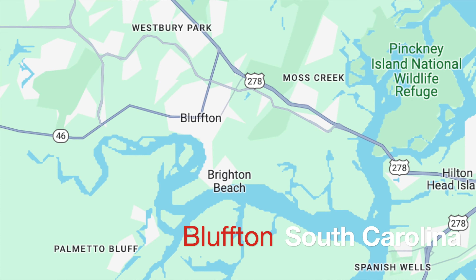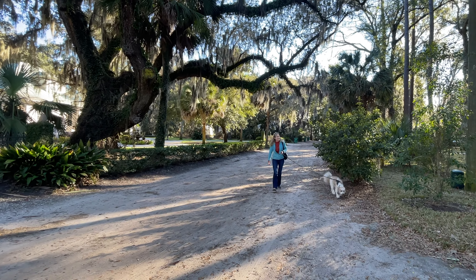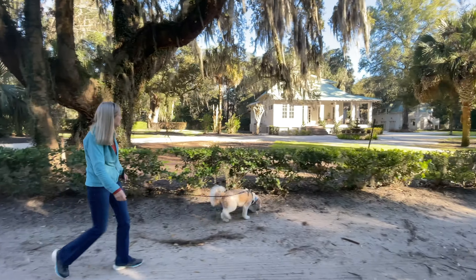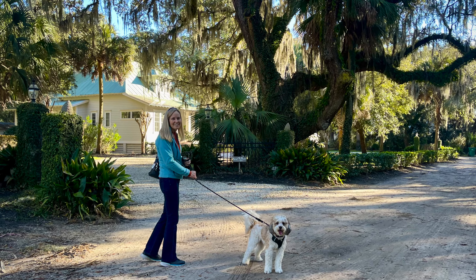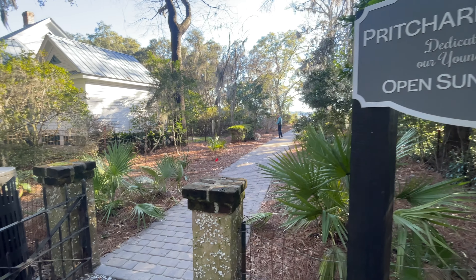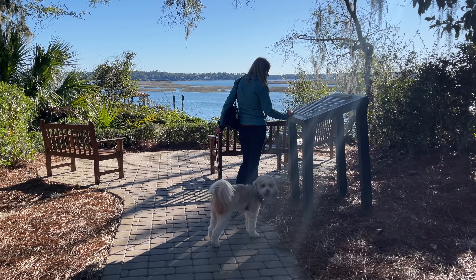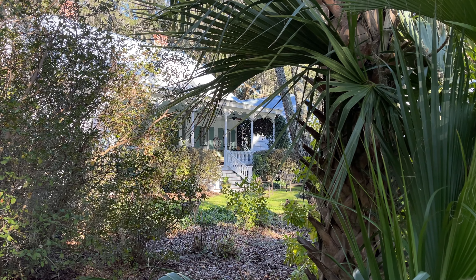Our first day out was to Bluffton. South Carolina is known for its rich history, beautiful beaches, and southern charm. Bluffton is a charming town in South Carolina. It boasts a historic district with antebellum homes, art galleries, and quaint shops. It is also known for its scenic location along the May River, offering opportunities for boating, fishing, and outdoor recreation.